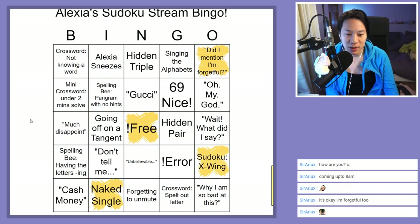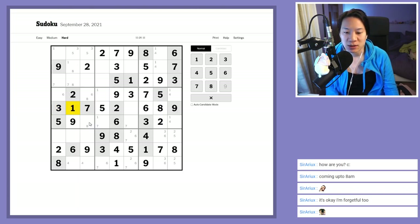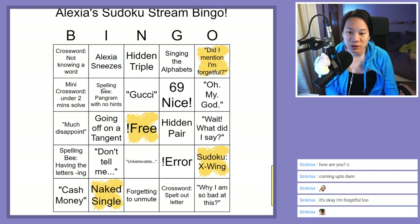We have an X-wing, meaning this is the only place the one can go — therefore this is a four. That's a four, and there's a pointing pair of fours. These are the remaining fours — this is six and four — making a four-six-eight triple here. This means this cannot be a four anymore, since four, six, and eight must go in these three cells. It is a hidden triple.